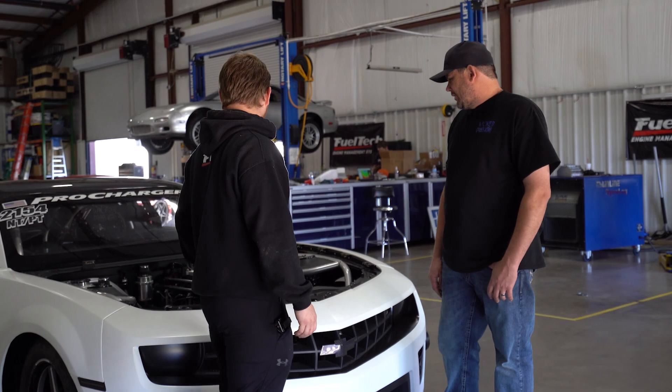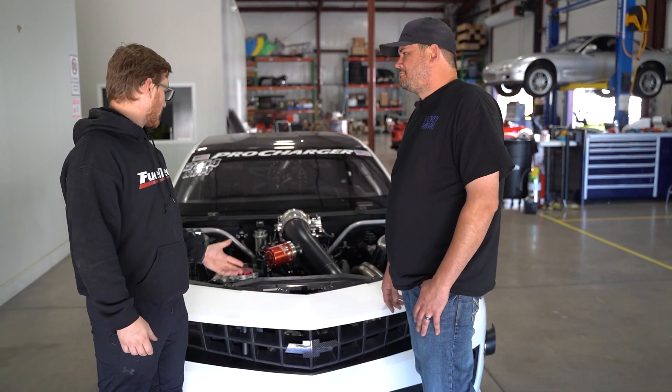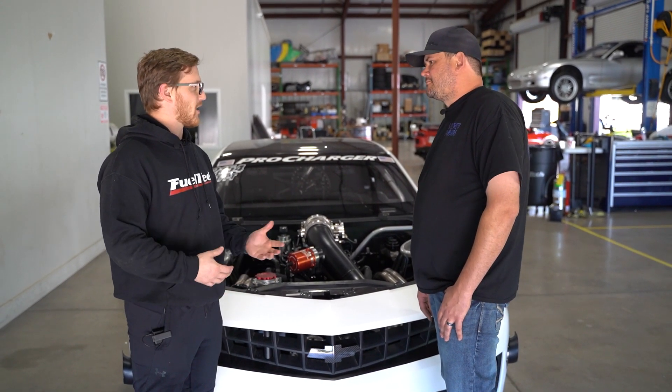It went good. I found a few things — a loose converter we got to change — but other than that, everything was awesome. Yeah, made some good power. It's got a pretty decent tune-up in it now. You guys got to learn about the software, see how everything works.